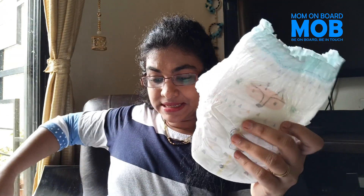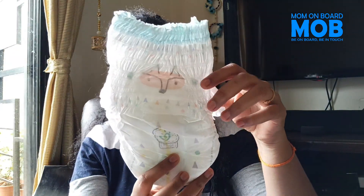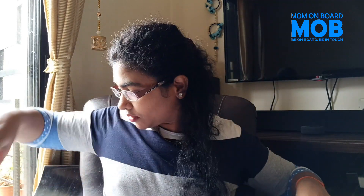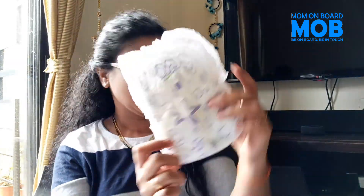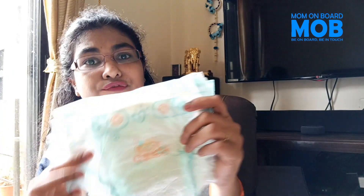Regarding the price: the Pampers Premium Pants cost around 29 rupees per piece. The Himalaya baby pants cost around 15 rupees per piece. And the Pampers diaper — not the pant — costs around 16 rupees per piece. I will give you the links in my description box.